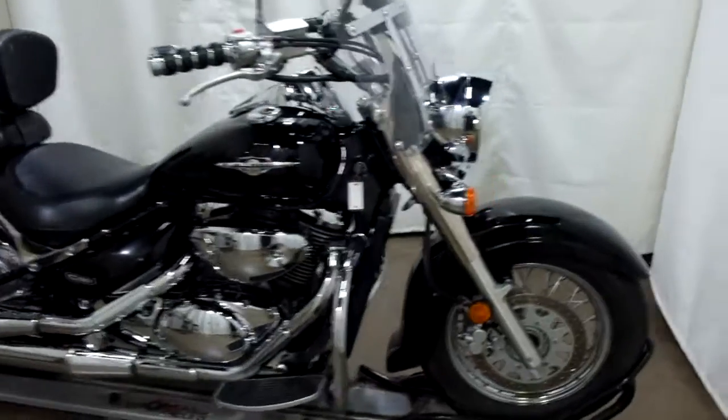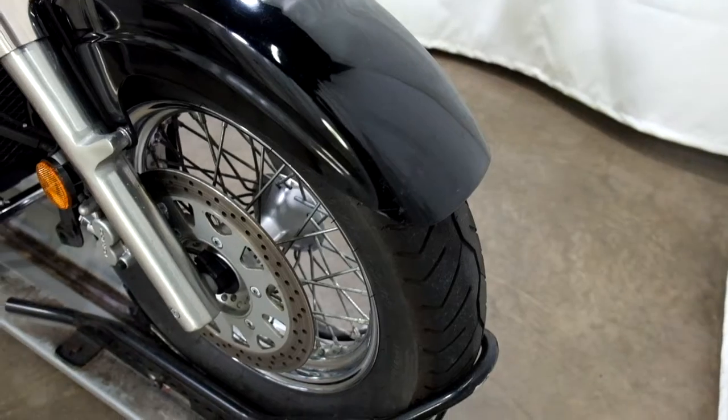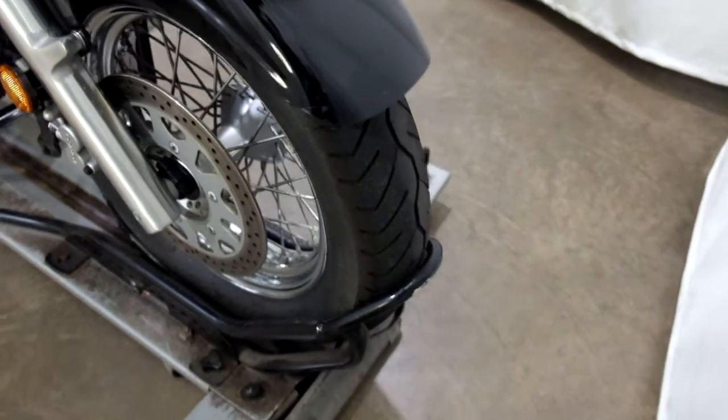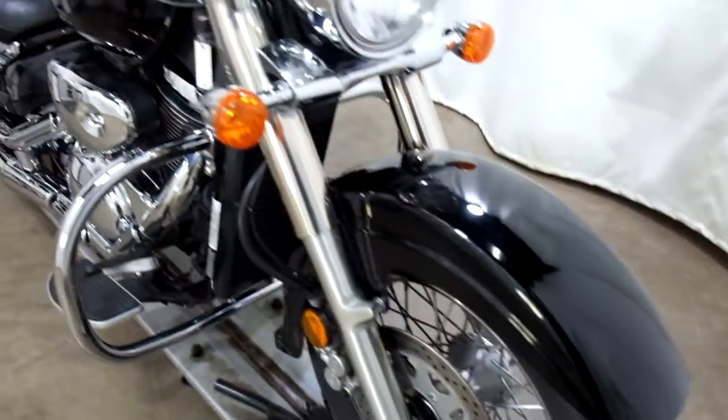This bike has sustained a minor tip over on both sides, but the damage is pretty minimal. As you can see here, there's a little scraping on the front fender. Tires have some decent tread on them, but are starting to show weather cracking.